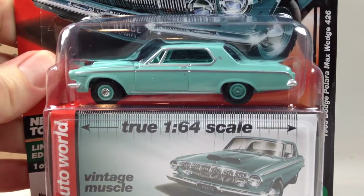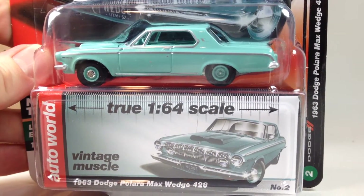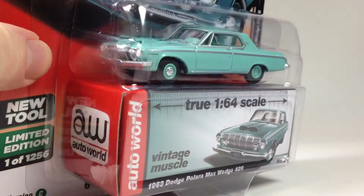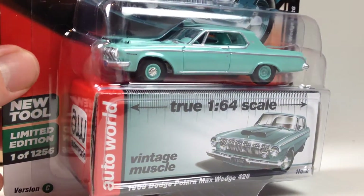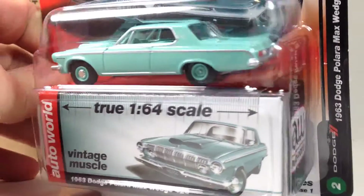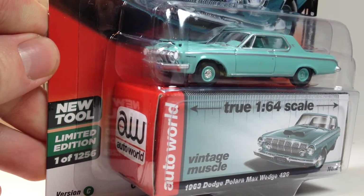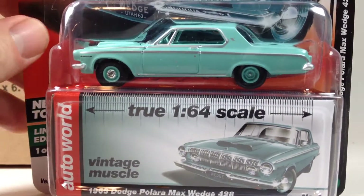And next up we got two more. The Dodge Polara Max Wedge 426 — this is a pretty cool one. This is an aqua color. Pretty neat.